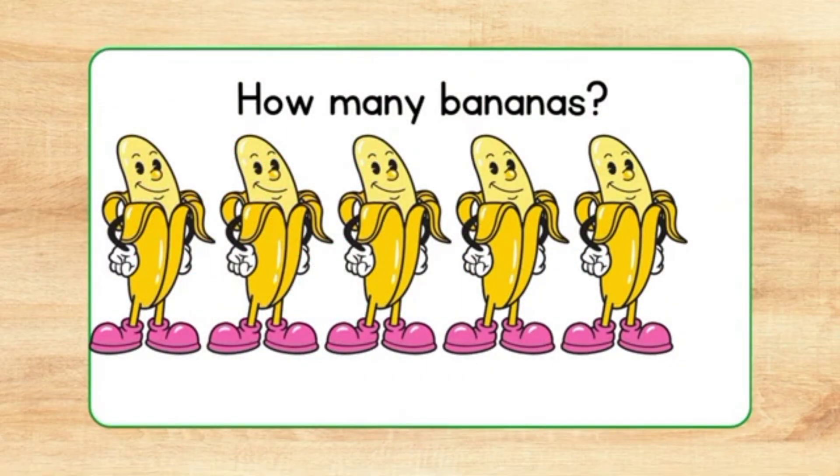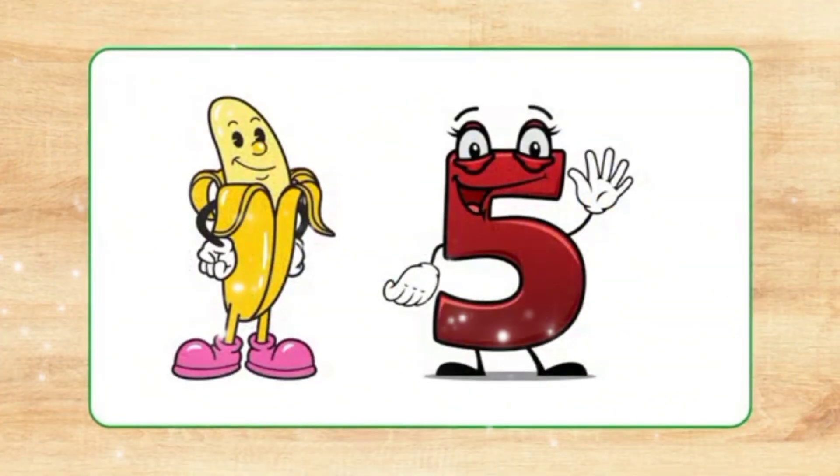How many bananas? Yellow ones. Five bananas.